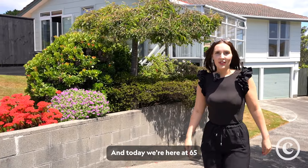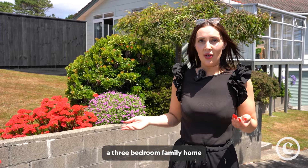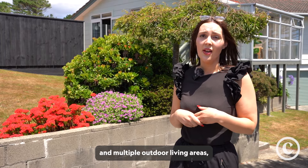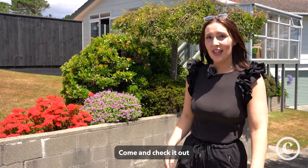I'm Alicia Price from Team Churton. Today we're here at 65 Cunliffe Street, a three-bedroom family home with a fully fenced section and multiple outdoor living areas. We've got a double garage and heaps of off-street parking and all-day sun. Come and check it out.